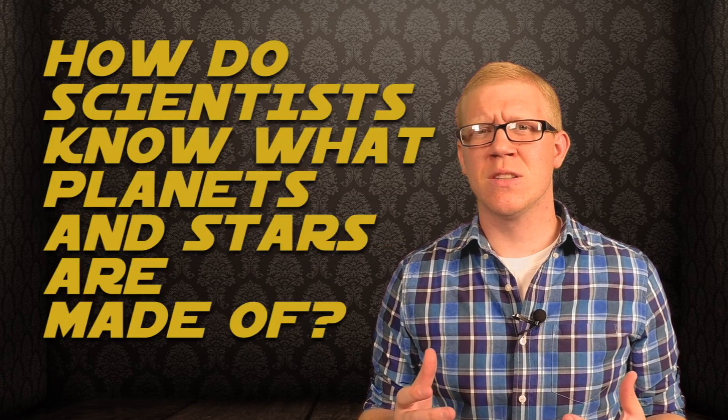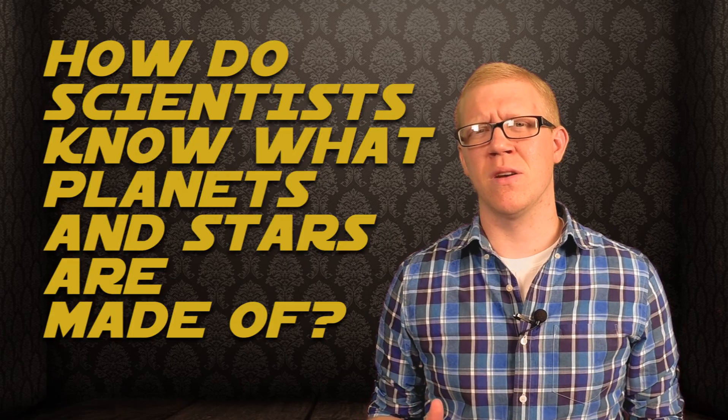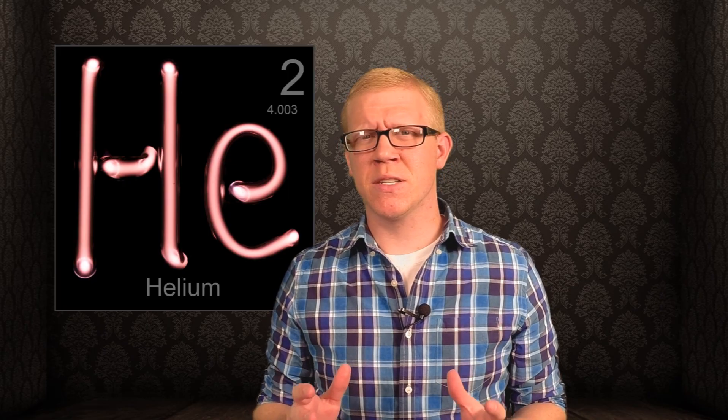But how do scientists know what the other planets, and even stars, are made of if they've never been there? After all, the moon is the furthest any human has ever been. Not only that, but the element helium was actually discovered on the sun before it was ever discovered on Earth. How does that even happen? Well, there are actually a few techniques scientists use to help them figure out the composition of these celestial bodies.